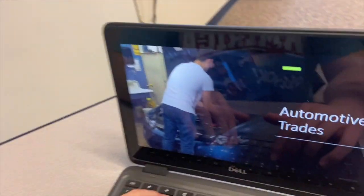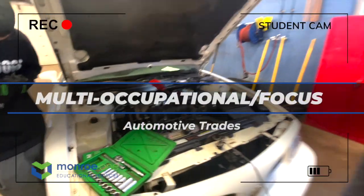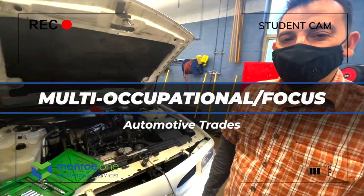I want you to come check out Automotive Trades. Hi, I'm Mr. Rowe. Welcome to Auto Trades.